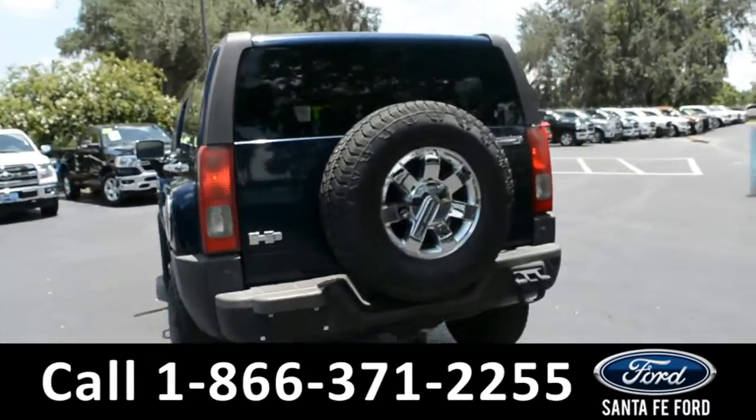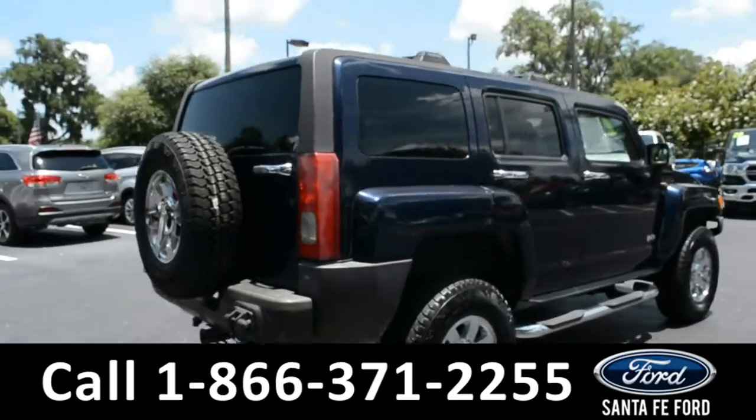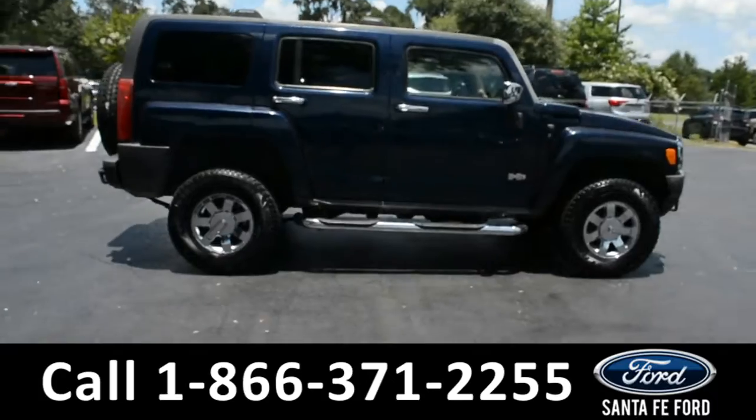For more information on this vehicle, you can visit us online at SantaFeFord.com, where you can view the Carfax. Now let's take a closer look into the inside.